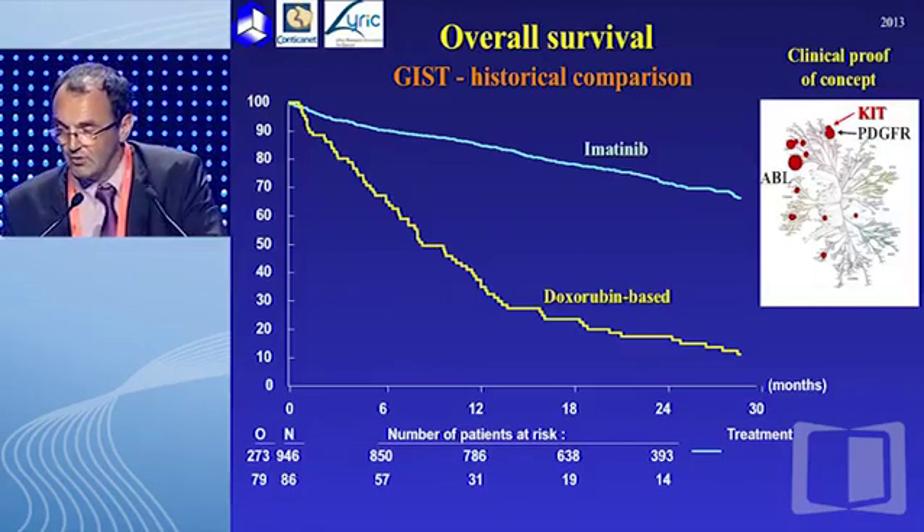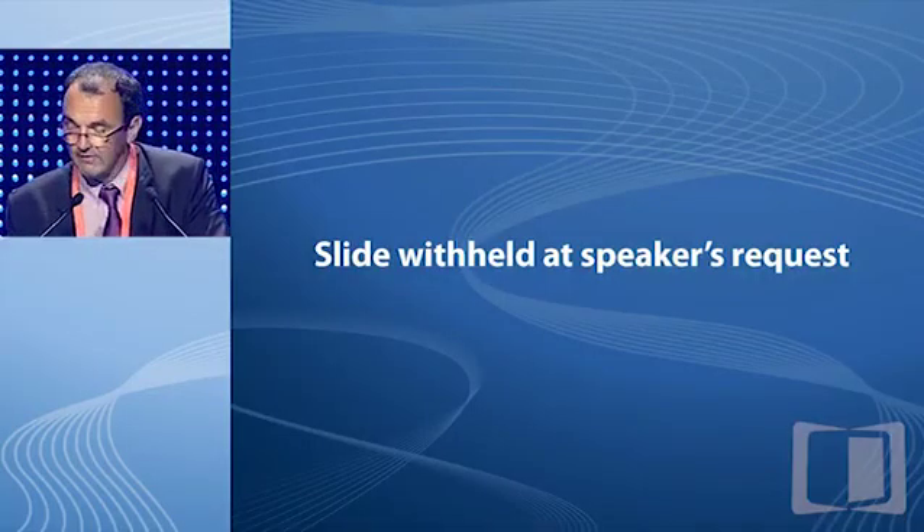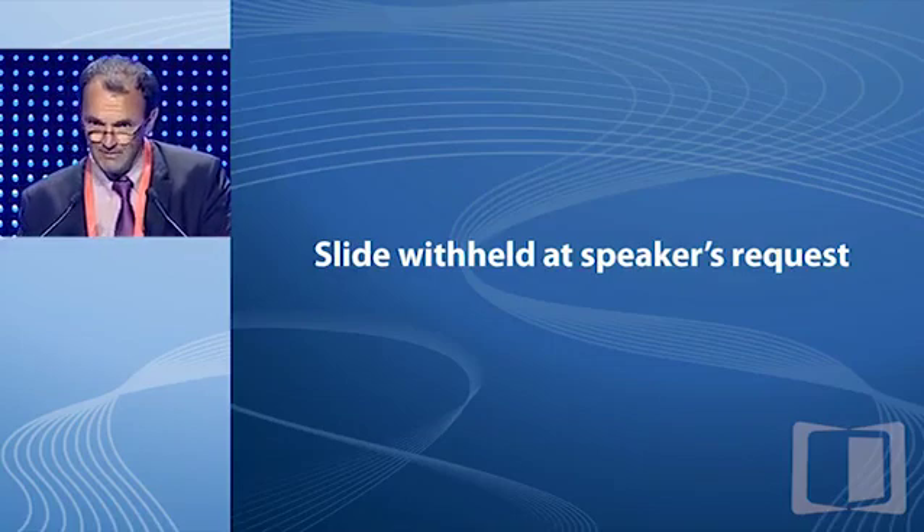It is striking to know that we started with trials comparing imatinib at two doses, and we had to compare these trials with historical controls to demonstrate the activity of imatinib. When we did these trials, we put together all the different subsets of GIST. This led to some very important observations, but right now we have to move forward. GIST represents at least 10 different diseases.